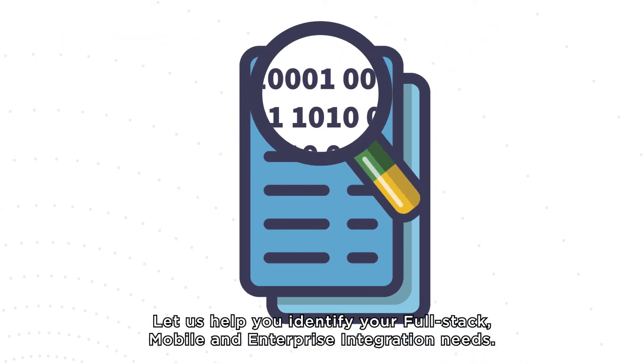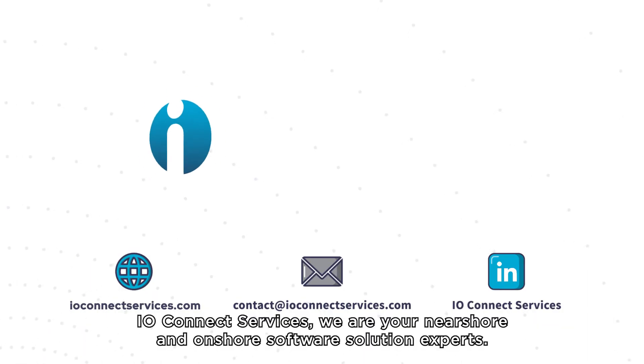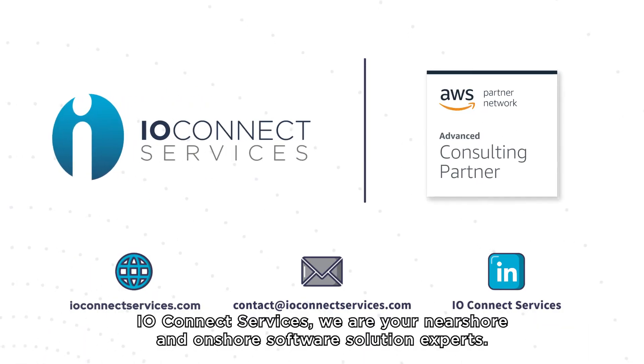Let us help you identify your full-stack mobile and enterprise integration needs. Contact us today. IO Connect Services — we are your near-shore and on-shore software solution experts.